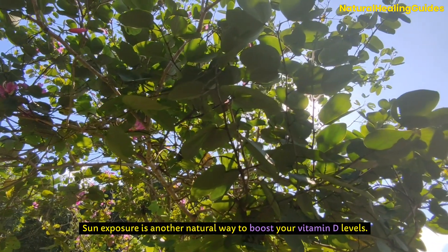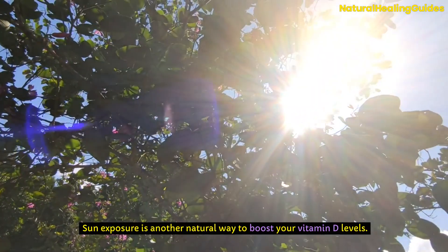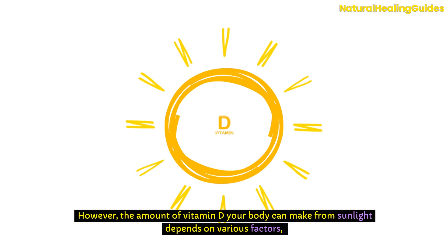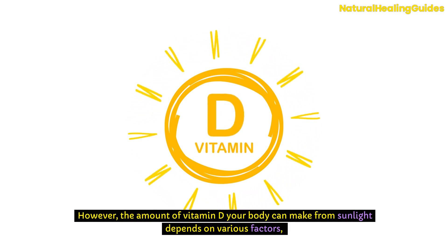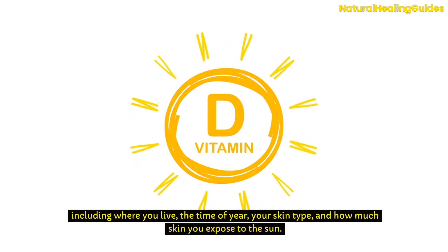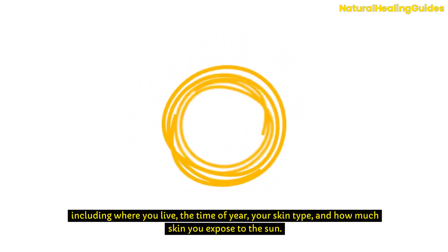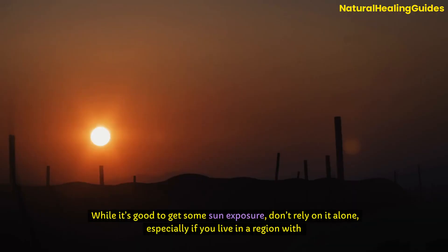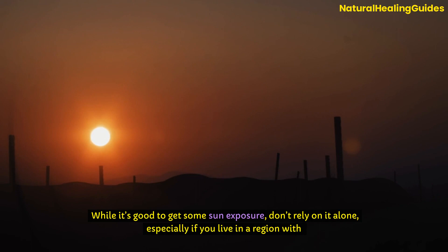Sun exposure is another natural way to boost your vitamin D levels. Spending time in the sun helps your body produce vitamin D naturally. However, the amount of vitamin D your body can make from sunlight depends on various factors, including where you live, the time of year, your skin type, and how much skin you expose to the sun. While it's good to get some sun exposure, don't rely on it alone, especially if you live in a region with long winters or if you spend most of your time indoors.